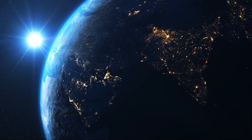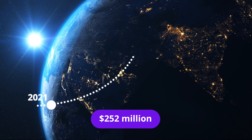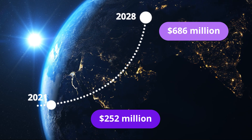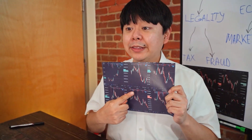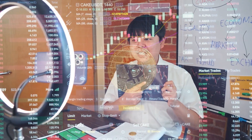Moreover, the global crypto wallet market size, which was $252 million in 2021, is expected to grow to around $686 million by 2028. The increasing popularity and adoption of crypto wallets is attracting cryptopreneurs to build their own cryptocurrency wallet.